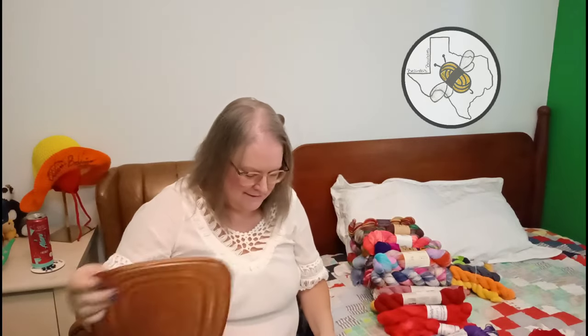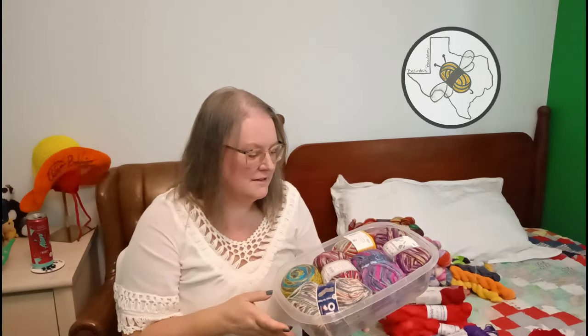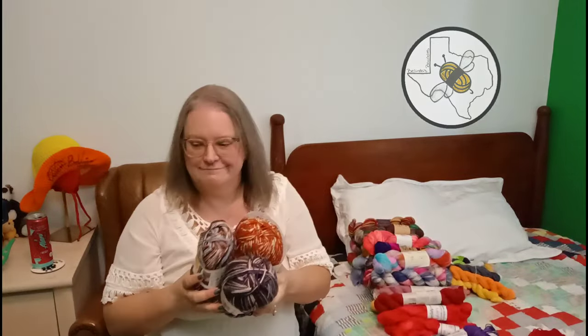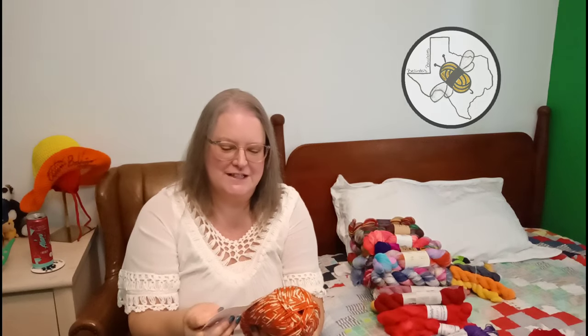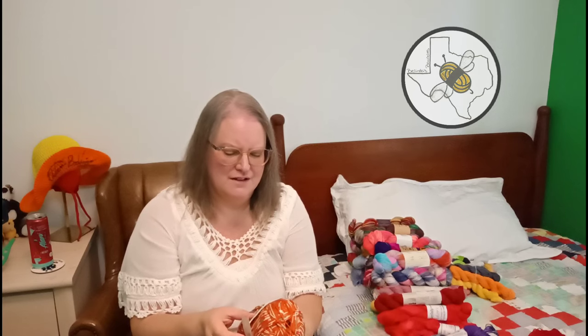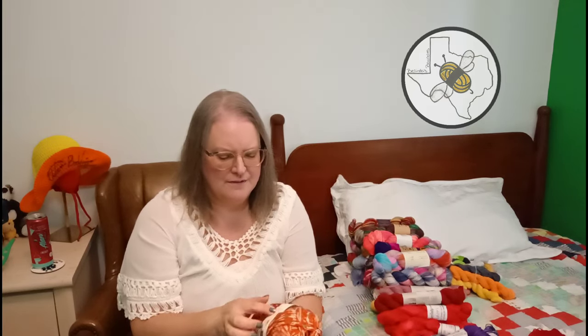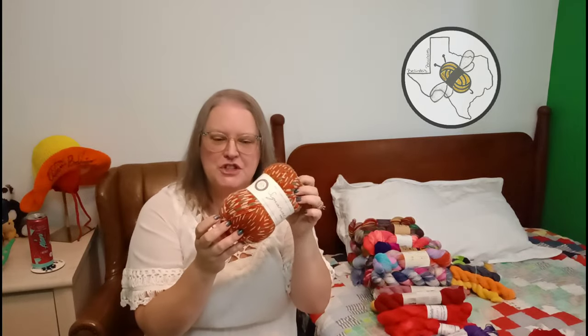Now a little trip through my very much commercial sock yarns. I have West Yorkshire Spinners Signature - the color has pulled off the label but it was number 1109 - Gingerbread, the Christmas one. That's what it was.